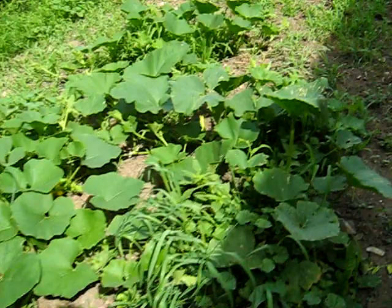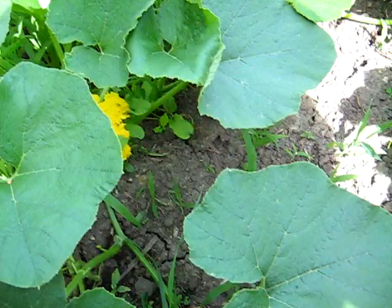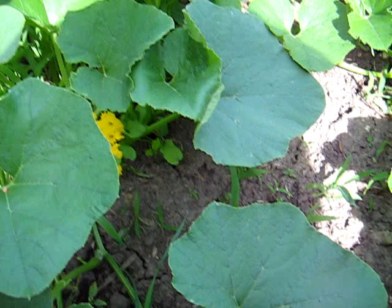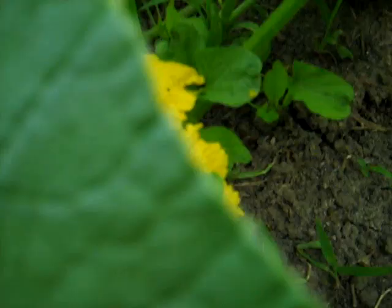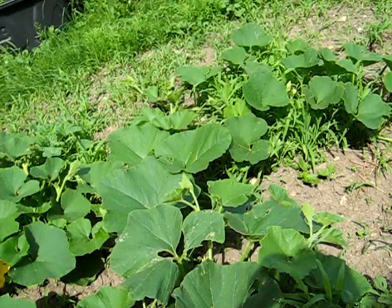Look at all those cucumber beetles in there! They'll eat the flowers, they'll eat the vines, they'll eat the baby fruit, and you end up with nothing. They're horrible. I'm going to get some neem oil and spray some neem oil in there in a minute.